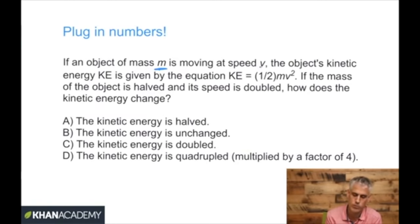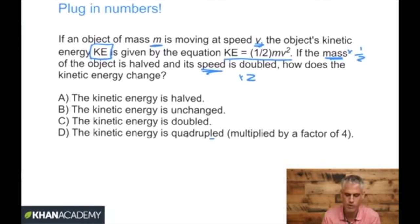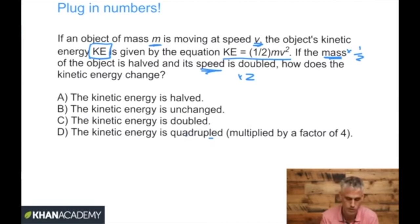Here's one more plugging in example. If an object of mass M is moving at speed V, its kinetic energy Ke is given by Ke = ½MV². If the mass is halved and the speed is doubled, how does the kinetic energy change? If you were rushing, you might say halved and doubled cancel out — unchanged. But don't count on that kind of reasoning. We're going to see in the reading section that reading the question and just choosing the answer that looks best isn't the right approach either.